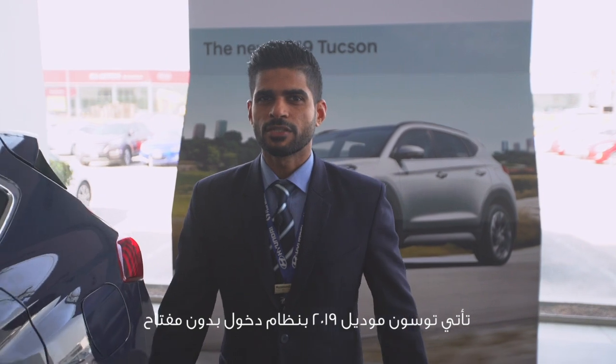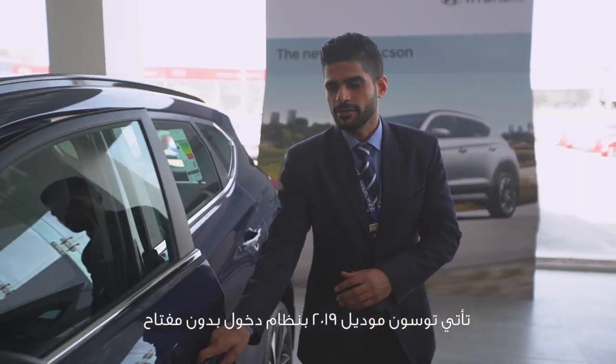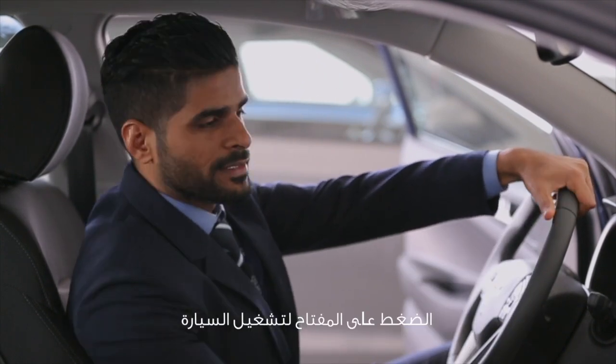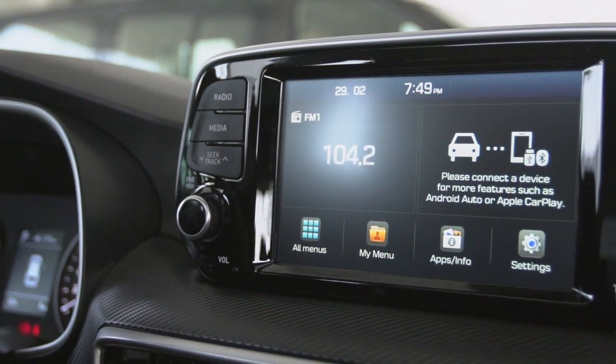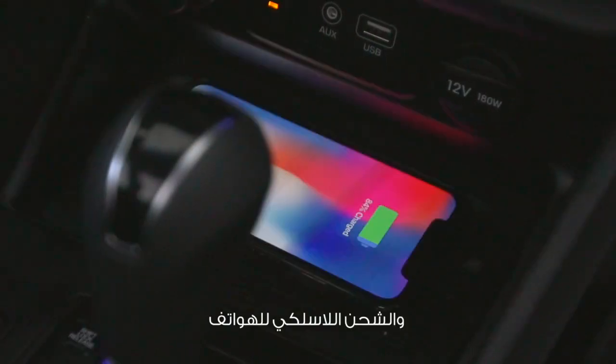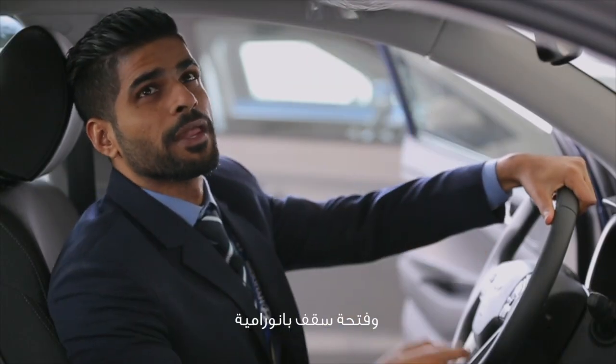The 2019 Tucson comes with keyless entry, push-button start, Apple CarPlay, Android Auto, wireless charging, and a panoramic sunroof.